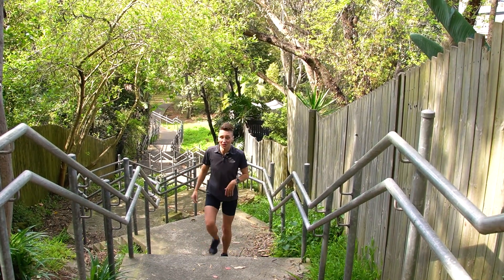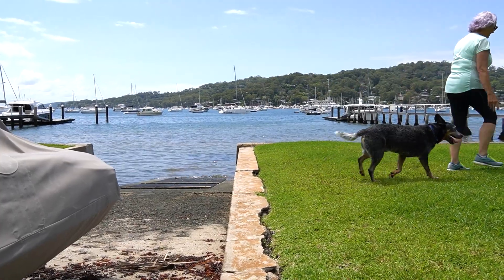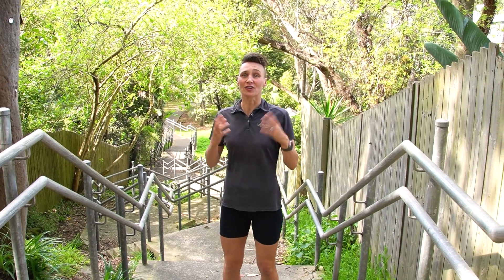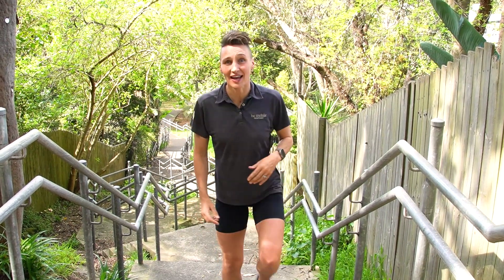Climbing stairs also requires good balance, especially if you don't have a handrail or if you're taking big steps as you're spending longer on one leg. If your balance is poor, all of your energy and attention is going to go towards just staying upright. As we age, our balance also declines, but the good news is this can be mitigated with exercises.